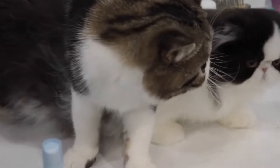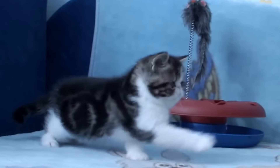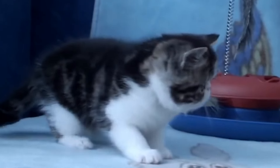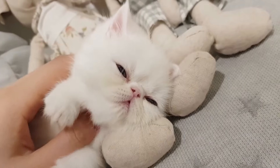Exotic Shorthairs are generally pretty quiet and gentle, making them great if you're looking for a relaxed cat that is content to just hang out with you. They do need occasional face cleaning because of their facial structure, but overall they're relatively low-maintenance and very affectionate. There are a few medical concerns with this breed.